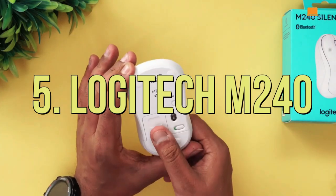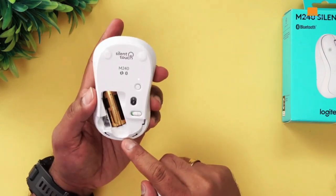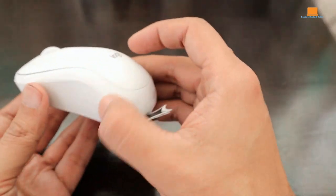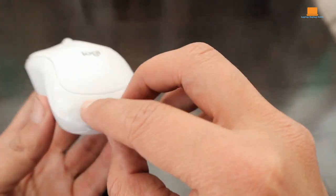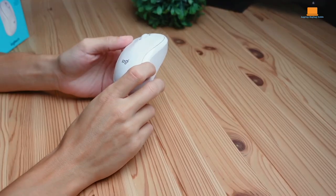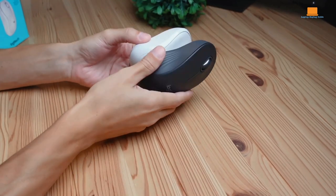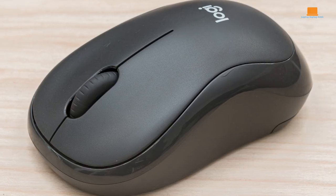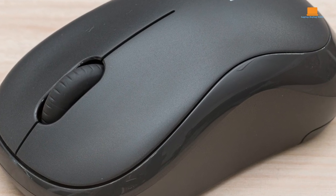Number 5: Logitech M240. If you're after a no-frills wireless mouse that won't break the bank, let me introduce you to the Logitech M240. This little guy is as straightforward as they come, perfect for your everyday browsing or light office tasks. It hooks up via Bluetooth, comes in a range of snazzy colors, and boasts a compact design that's a breeze to toss into your bag or laptop case. Plus, its slightly curved shape means it's comfy whether you're a righty or a lefty.